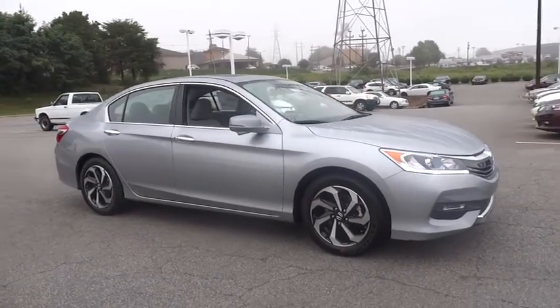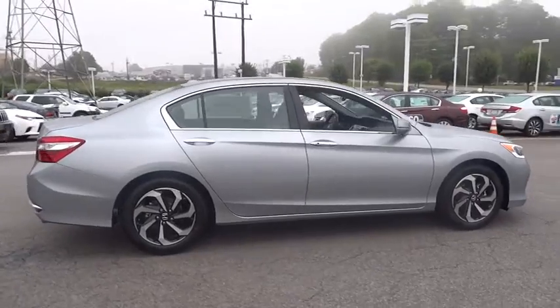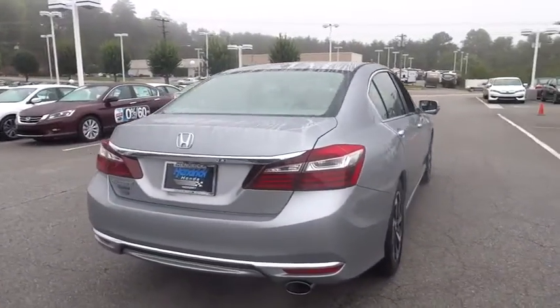2016 Accord. Ingeniously simple, yet overflowing with luxury and technological creativity. All that and more in the Accord.